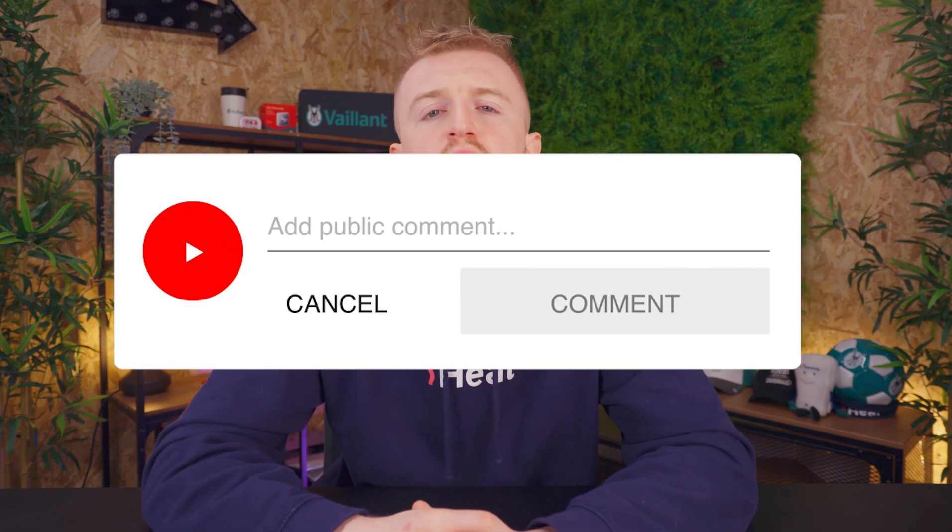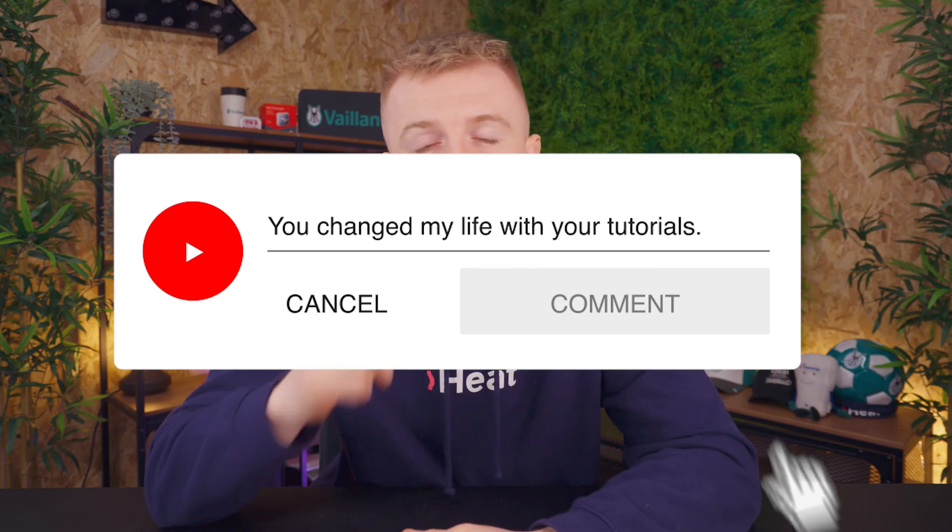That is all from me. Hopefully this has solved all your issues with your boiler losing pressure. If not, let me know what is going on in the comment section down below, and I'll see you in the next one. This has been iHeat.